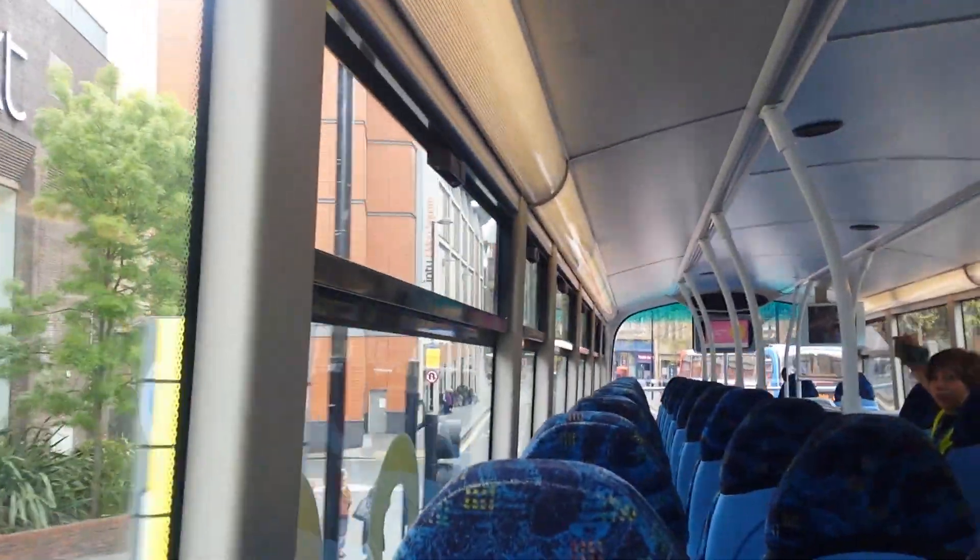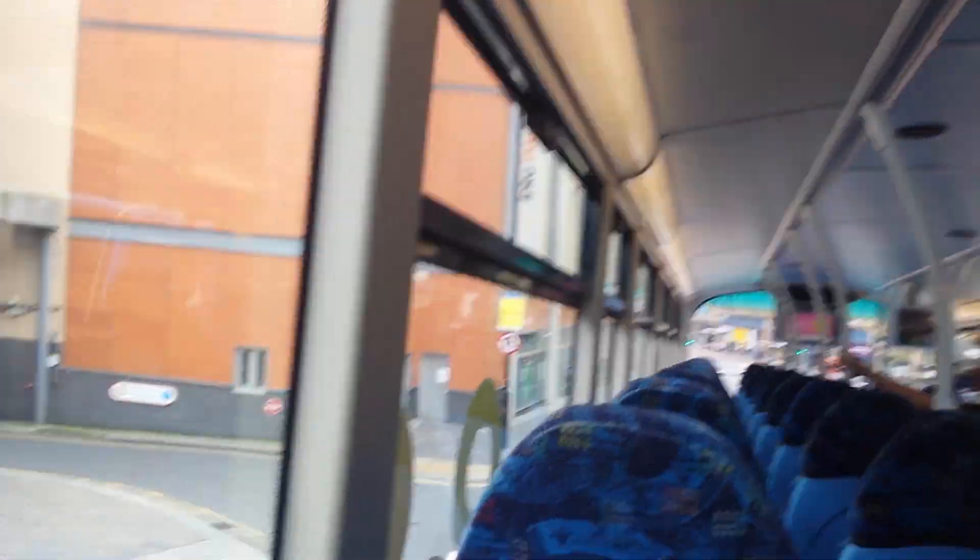Basic B9, as you can see. Basic B9 — there's a rear emergency exit, as you can see.